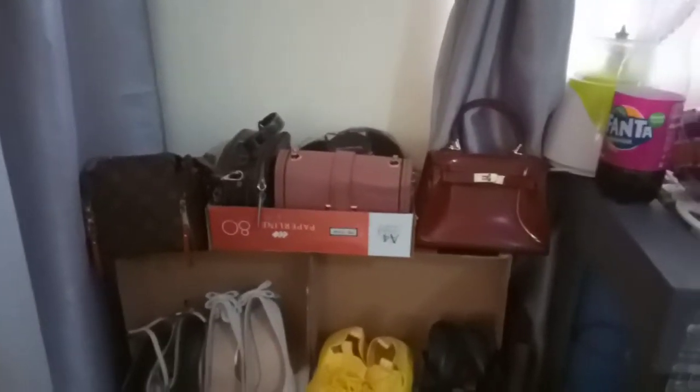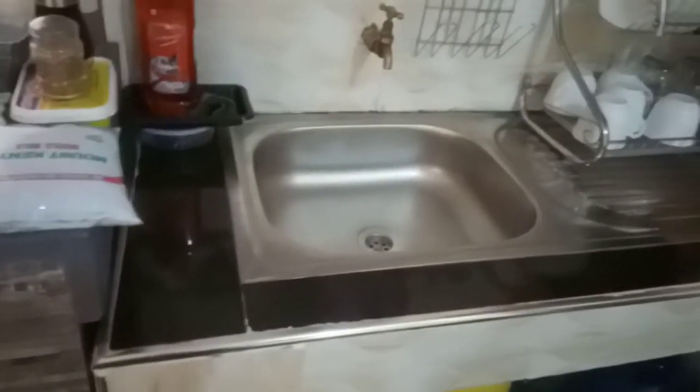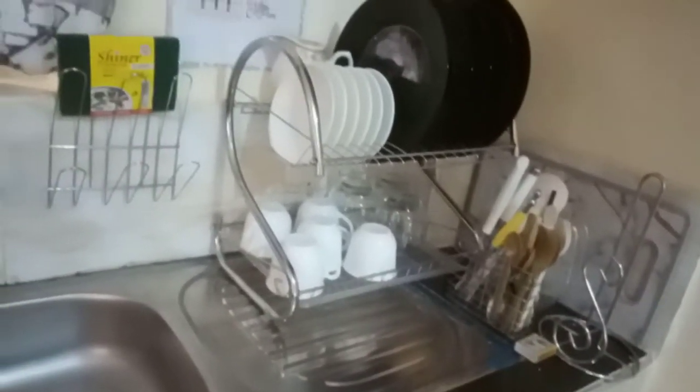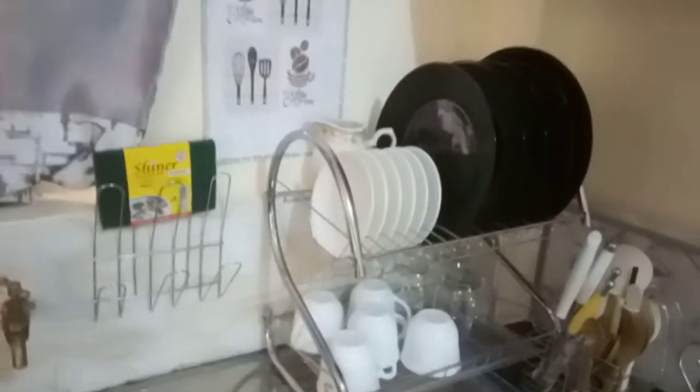Immediately after that we have this table which I turned to keep stuff here. Then there's this first window, and after that there's a sink here and my utensils rack — this is where I keep this stuff here.